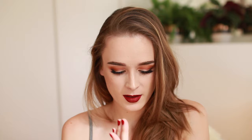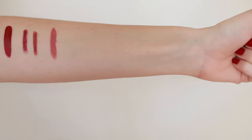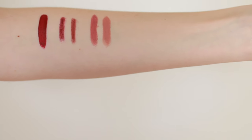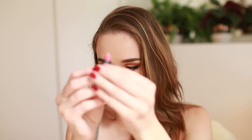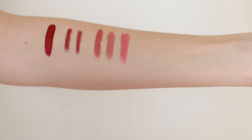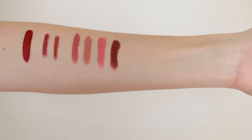Next from Sephora I ordered the Bite Beauty lip kit. This comes with four mini lipsticks. The shades are Pepper, Honeycomb, Fig, and Nori. Pepper is more of a mauvey pink, which is one of my favorite colors to wear. Honeycomb is a beautiful nude. Fig is like a bright pink color. They're so tiny! And Nori is a deep dark red, which is also lovely.